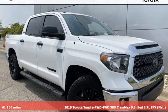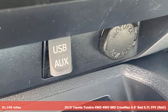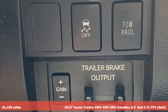It's a 2019 Toyota Tundra four-wheel drive. From the toughest job site to the most rugged campsite, this truck was built to handle it all.